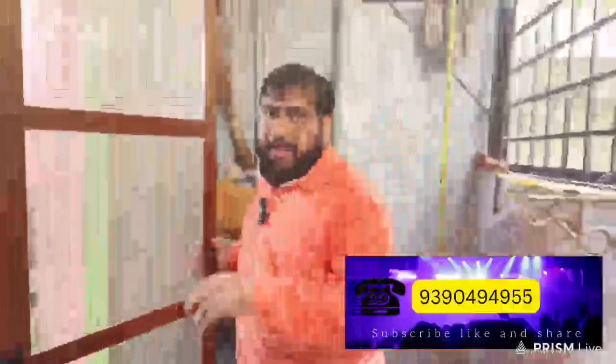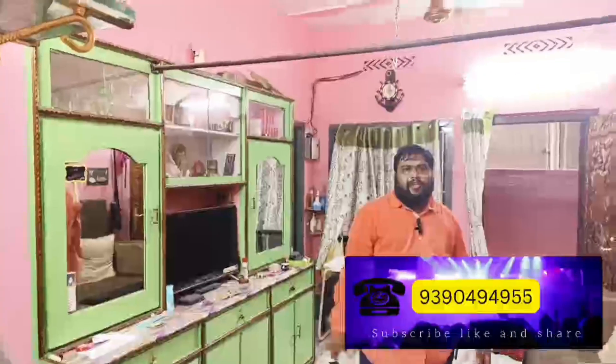This is a 2BHK flat available for 40 lakhs. If you want to visit this property, please visit. We also have a 3BHK flat available. Thank you for watching. — Nazeel.